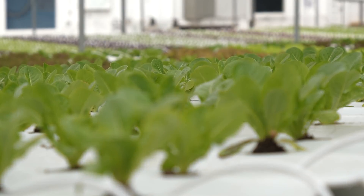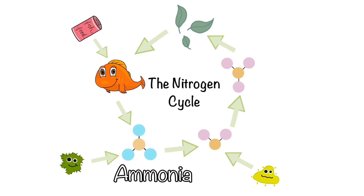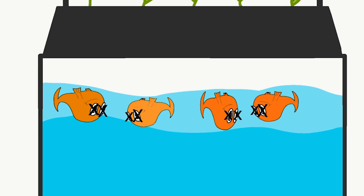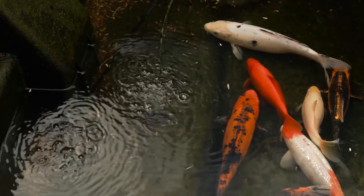Nitrogen is an important element that is necessary to sustain life. The nitrogen cycle starts with the food fed to your fish, which turns into ammonia excreted from their gills and waste. Ammonia is toxic to fish, and if the fish were left in a tank with no way to remove the ammonia, then the fish would eventually die. Luckily, nature has it all figured out.